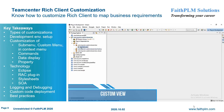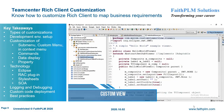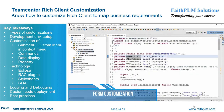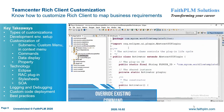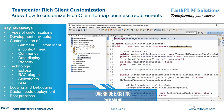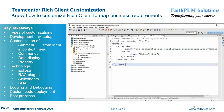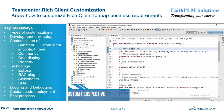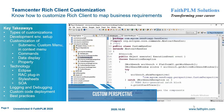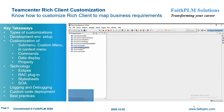In Teamcenter Rich Client Customization, you will understand the various customization hooks and their usage along with best practices to extend business logic to map various customer business requirements. Here you will get expertise on setting up a RAC customization environment, common RAC customization requirements, rich client plugins, customizing submenu, custom menu, in-context menu, overriding commands, data display customization using XML stylesheet, property display customization, SOA-based customization through BMIDE, and two-tier and four-tier deployment of custom code.